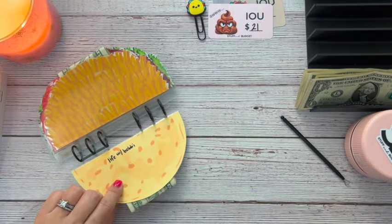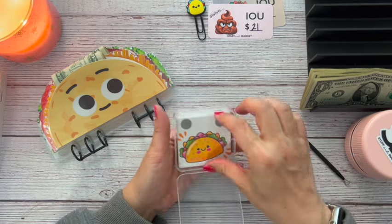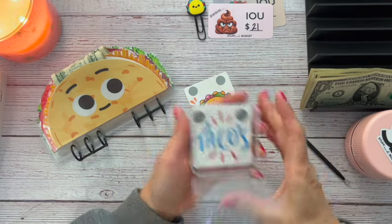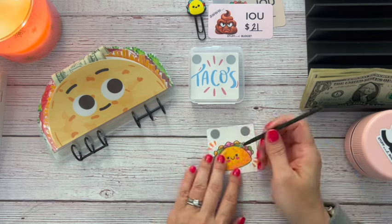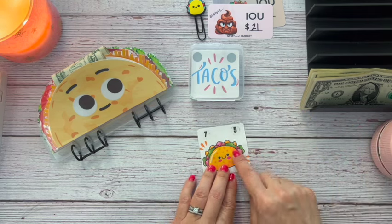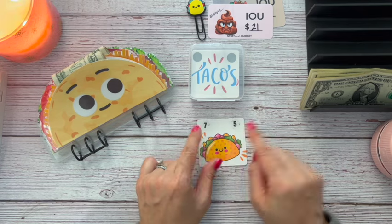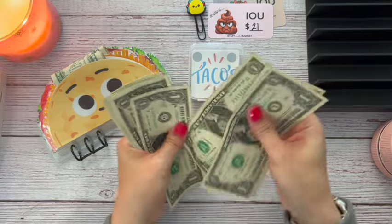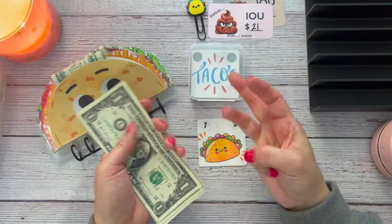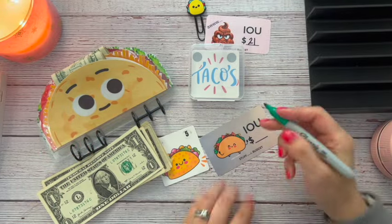So we're on to Life with Bobby. We've got this cute little taco guy. One card is one scratch, so let's go ahead and scratch both of these and see what we have today. We've got $7 plus $5 is $12. So we have 1, 2, 3, 4, 5, 6, 7, 8, 9, 10, 11, 12 — and we're going to have a $3 IOU. That is not bad at all — a $3 IOU I can deal with.